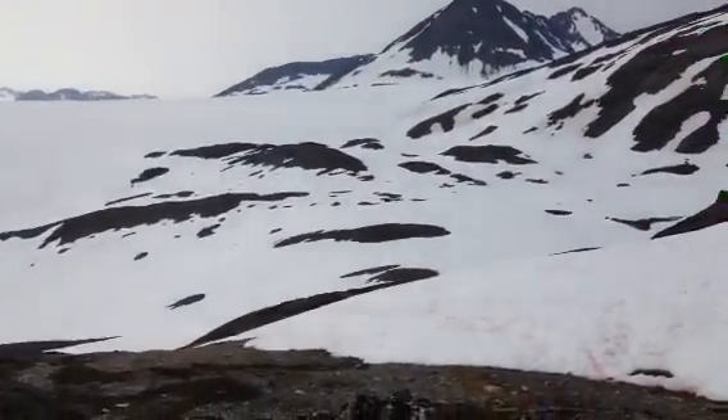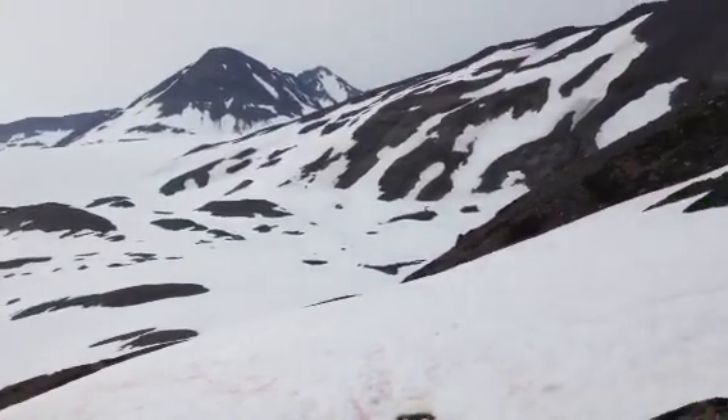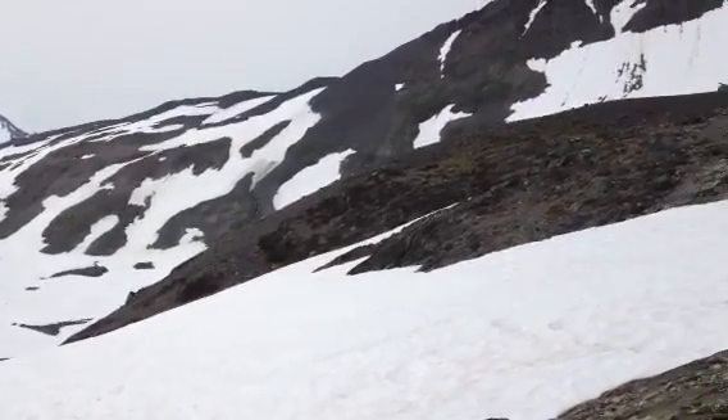And then more locally, seeing the rocks sticking above — the nunataks, the peaks and ridges that surround the Harding Ice Field.